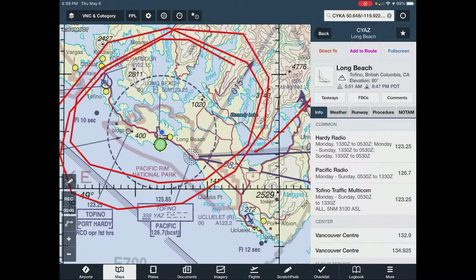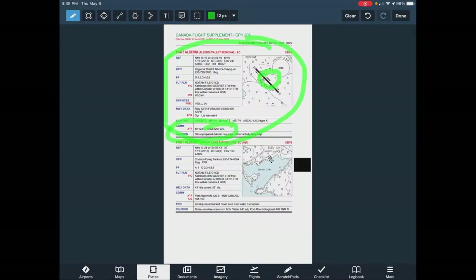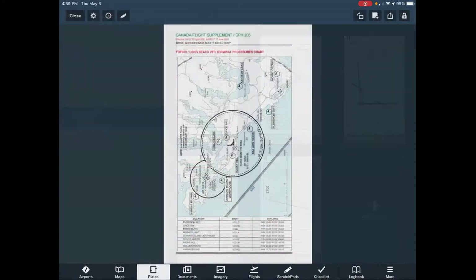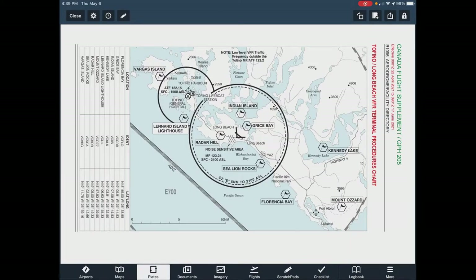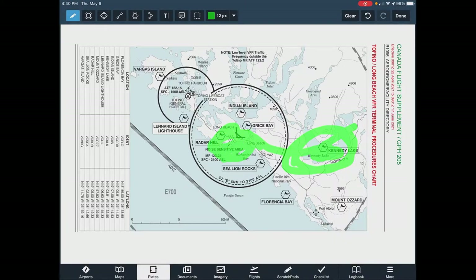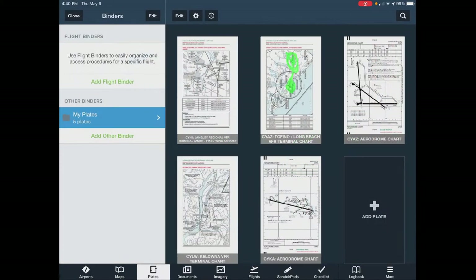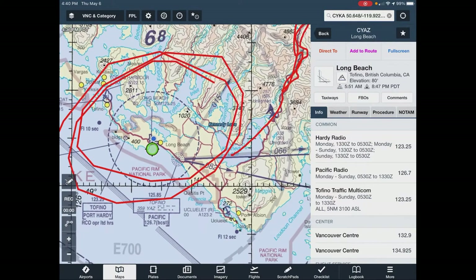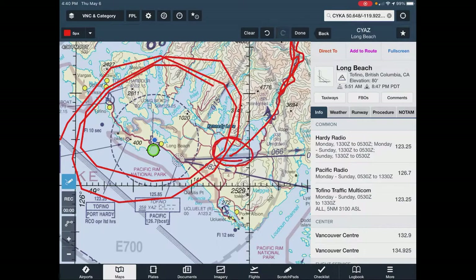There's another procedure with calling points — a flag means somewhere you can call over. When I got to Kennedy Lake, you radio: 'Long Beach radio, I'm over Kennedy Lake at this height, looking to come in to whatever runway is active.' In my case I called them and the active runway was two-five.